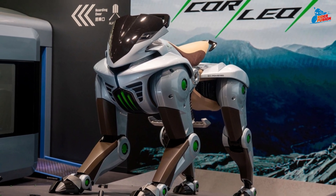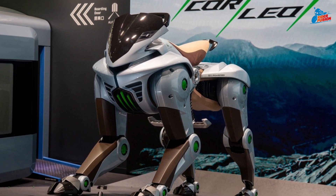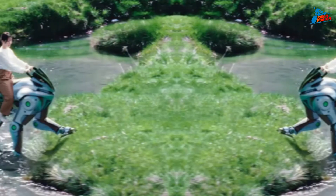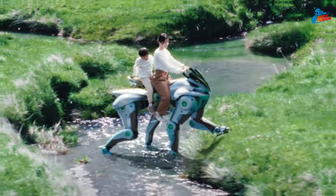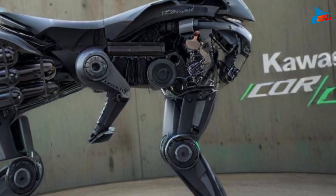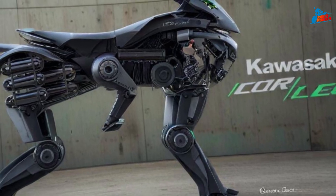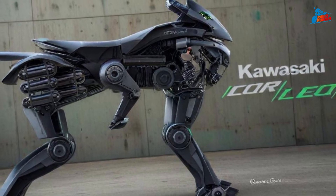Welcome back to Rider Fusion, your go-to channel for everything on two wheels and beyond. But today, we're going way beyond. Kawasaki just dropped something straight out of a movie — Corleo, a four-legged robot with hooves. Corleo is Kawasaki's latest robotic creation, blending biomechanics, mobility tech, and a touch of equestrian inspiration.